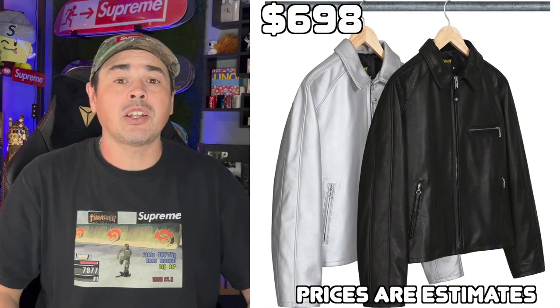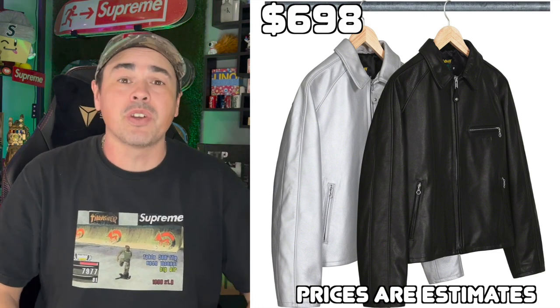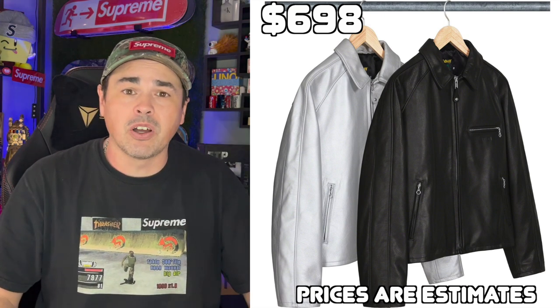Next up, the Supreme Shot Leather Racing Jacket. This is estimated to be around $700. It's a $700 leather jacket. It's a cool jacket, but I'm going to move along.